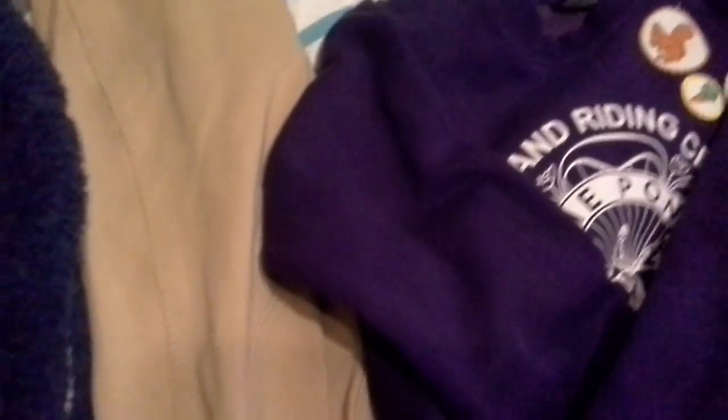So here we have my joggers, and there's a rip in them because I ripped my joggers on a tree when my horse Fergus jumped aside. Then here's my Pony Club jumper with all my badges. I have some more but they haven't been sewn on yet.